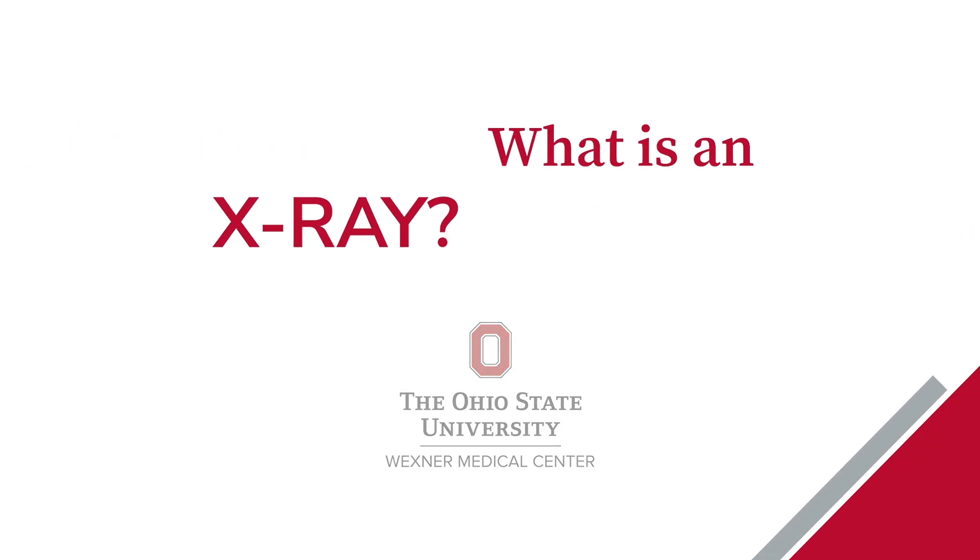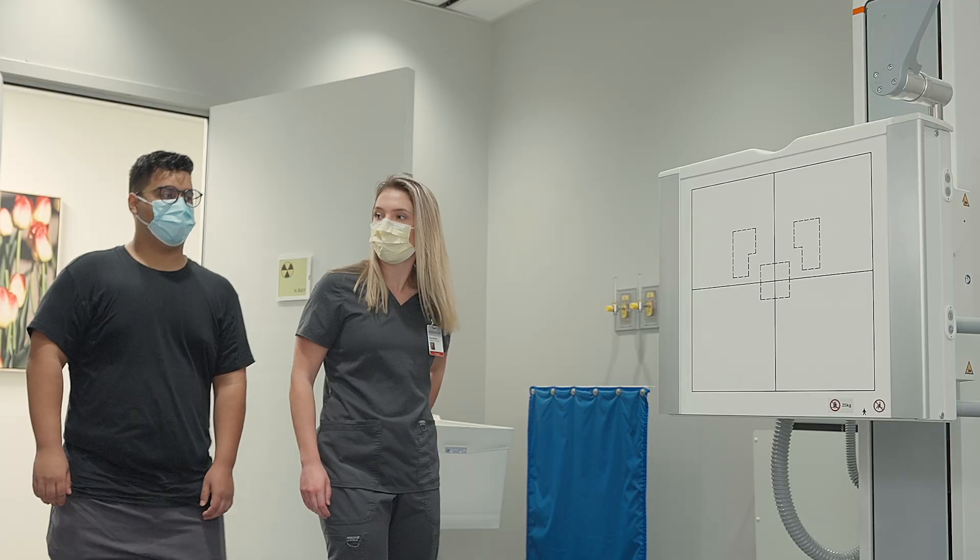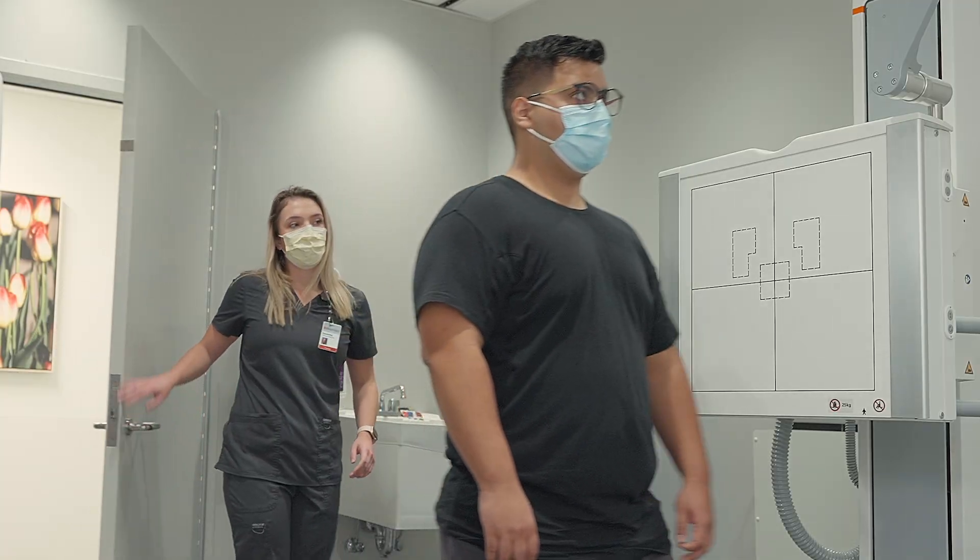An x-ray is typically the first line of defense in anything that you do. A lot of doctors will always start with an x-ray and then take it from there — if they need to order an MRI or a CT or something.